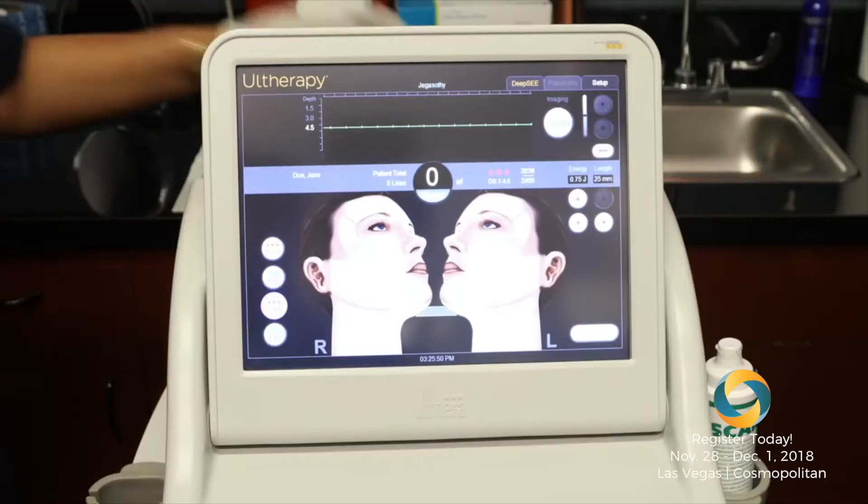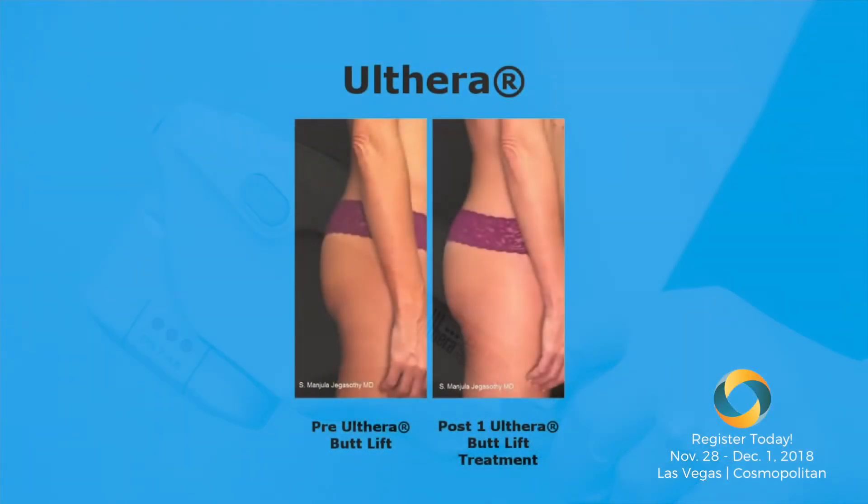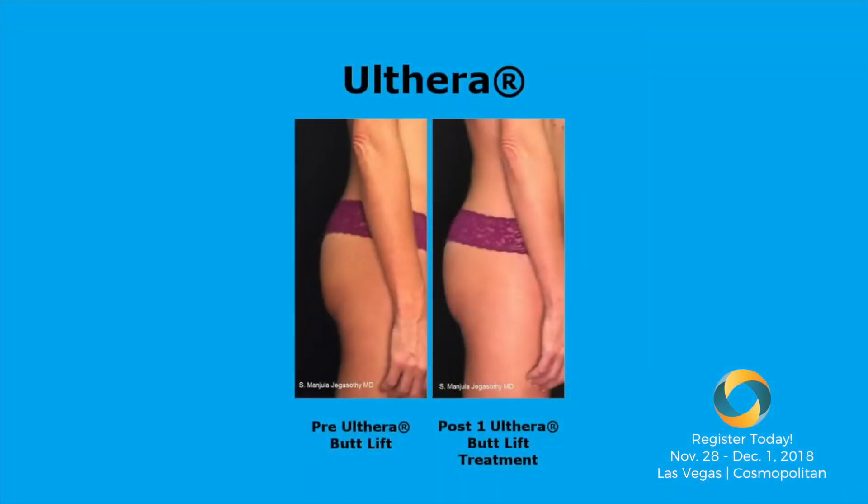I've been experimenting with doing high-frequency ultrasound — the Ulthera machine — and getting fairly nice results. Women are coming in and doing this every six months and are very happy with their booties. So this is the booty evolution going on at the Miami Skin Institute right now.